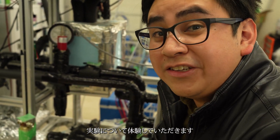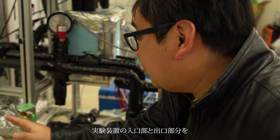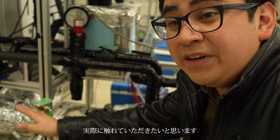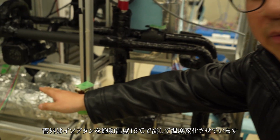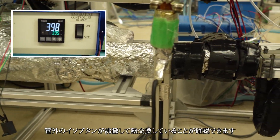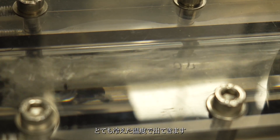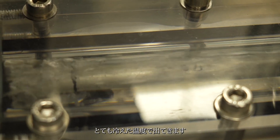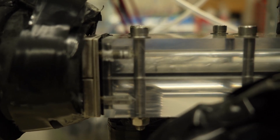To confirm the drastic temperature reduction, I would like you to touch the inlet and outlet parts of the experimental apparatus. At the inlet we have 300 Celsius, which is hot, and we can see the isobutane is boiling. After passing through the porous materials, the outlet part is at 70 Celsius.